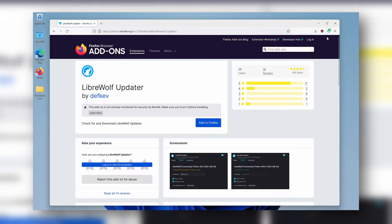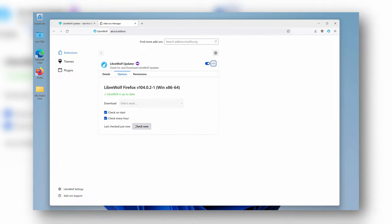Librewolf has one caveat: it doesn't have automatic updates. So if you're not using a package manager, the solution is to install the Librewolf updates extension to check and download new versions for you. This is really the best of both worlds — you've basically got a hardened Firefox for one of the most private and secure experiences in a convenient package — but it's still only for desktop, so it's not the best cross-platform option if you want a seamless experience.